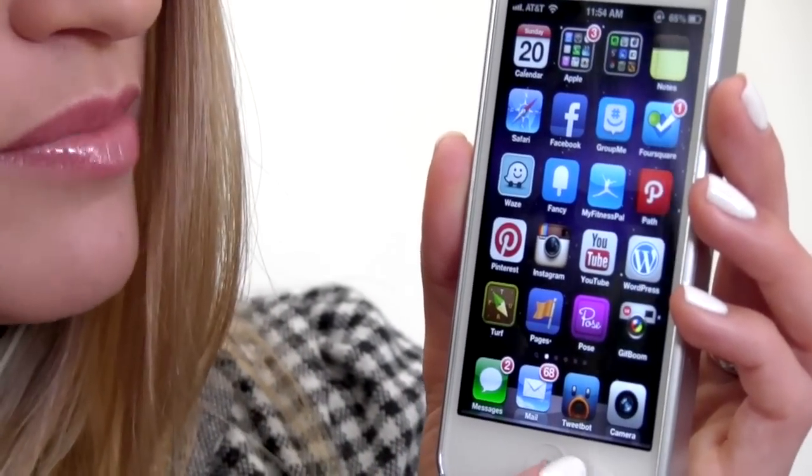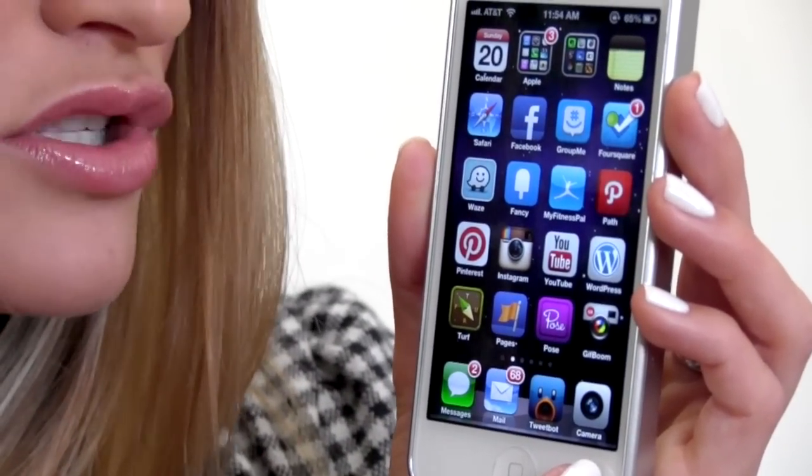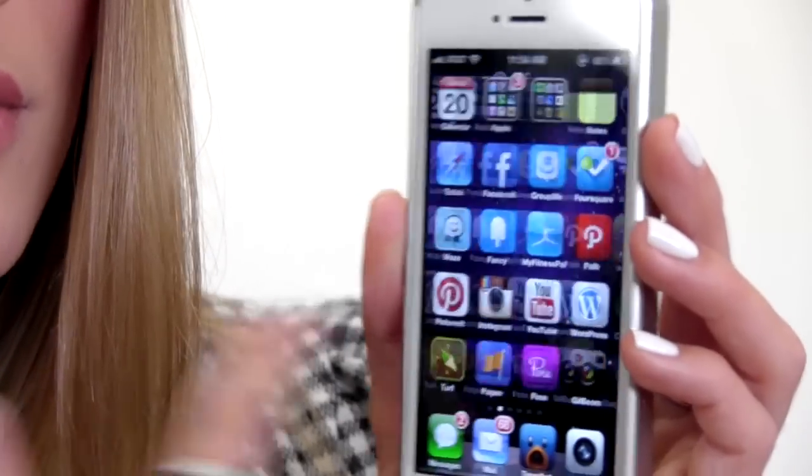I have my text messages, my mail, TweetBot, and my camera. And if you notice, there is no phone on my main screen because I hate talking on the phone.